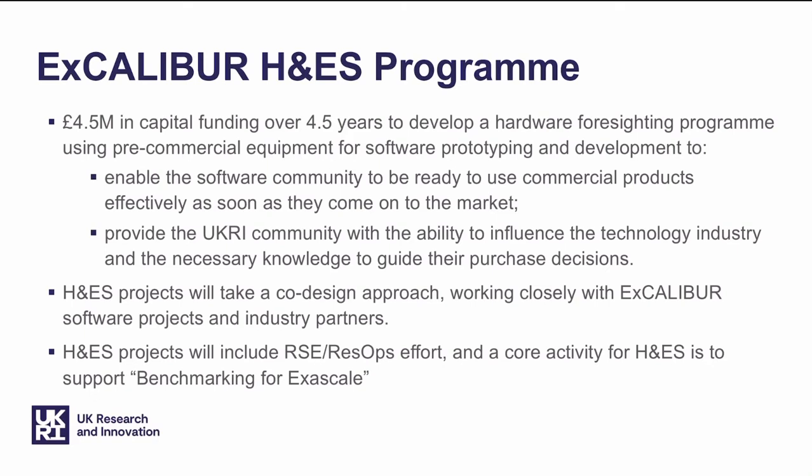We think that the hardware and enabling software projects on the whole will take a co-design approach, so they'll work closely not just with Excalibur software projects and the wider research community, but also with industry partners. It's important to note that these testbeds will include staff effort, research software engineering and research operations to help make sure that researchers can get the best use and value out of the testbeds. A core activity for us is to support the community in evolving its benchmarking approach to exascale systems.